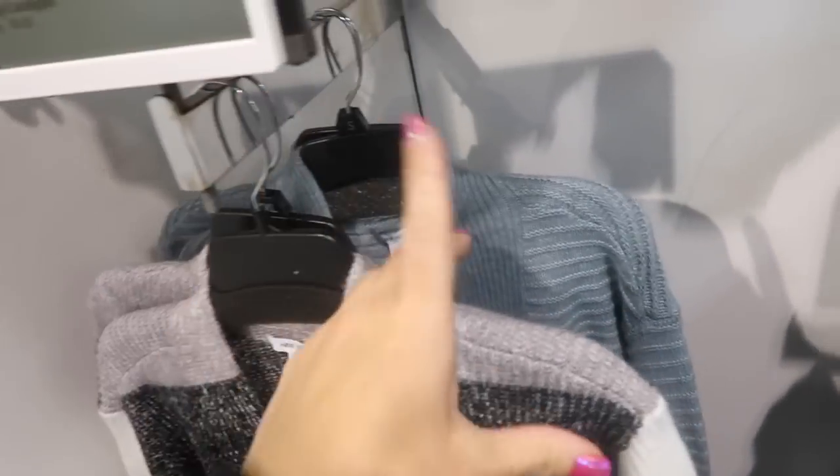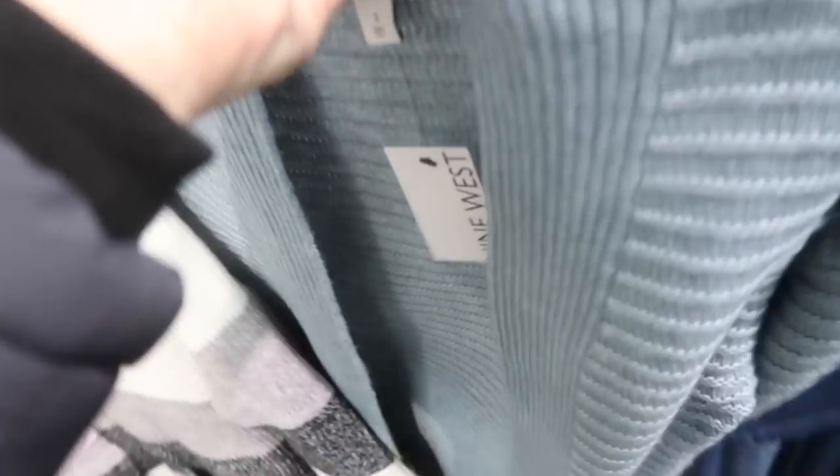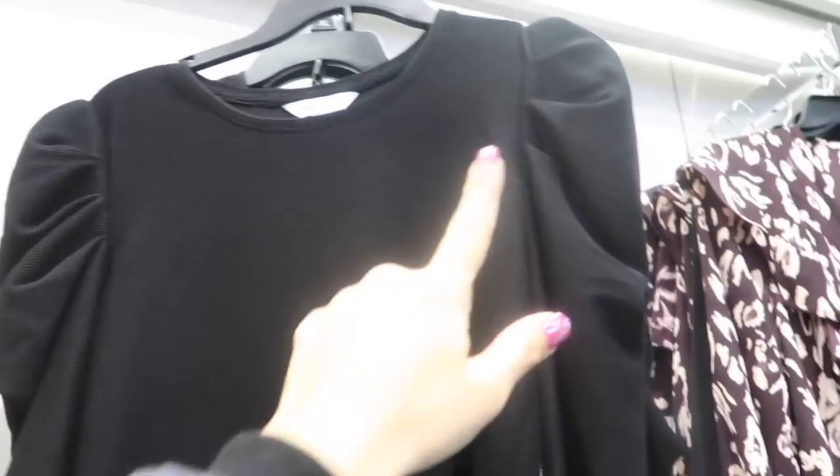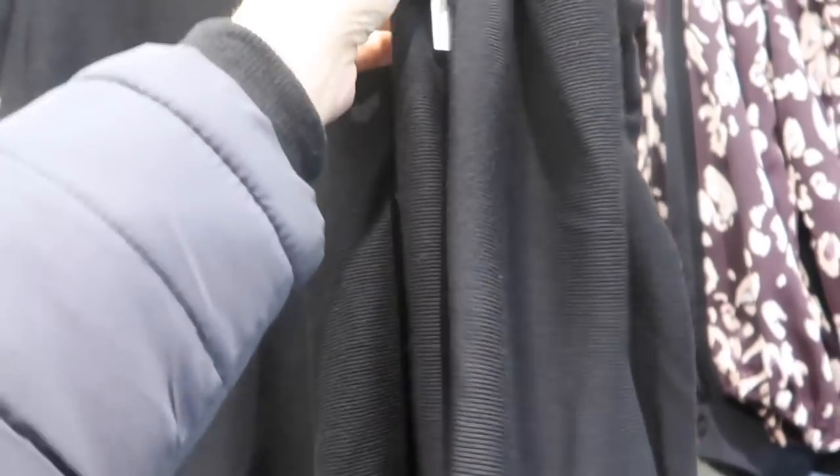The $50 cardigans from Nine West are going to be $24.99. There's a stripe option with two pockets on the front. The teal is also $24.99. There's also a new top from Nine West with a little puff sleeve detail — lightweight, not too fitted.